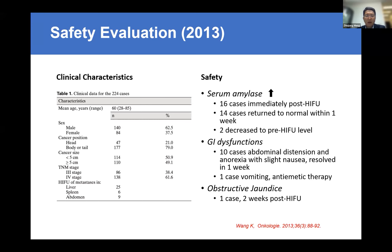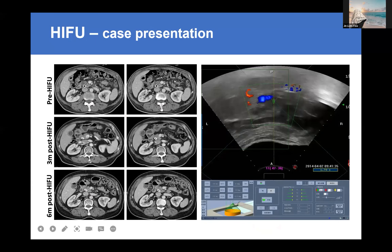Safety data from 200 cases shows safety is not a problem — only a few cases had elevated amylase, some minor GI dysfunction, and only one case of jaundice. For the jaundice case, the tumor was located in the head of the pancreas with a stent inside. We were initially worried that the stent inside the tumor might cause reflection of the ultrasound and risk damage to surrounding tissue. For such cases, we reduce the power to around 150–200 watts. In follow-up imaging — pre-HIFU, 3 months, and 6 months after HIFU — the tumors were stable.